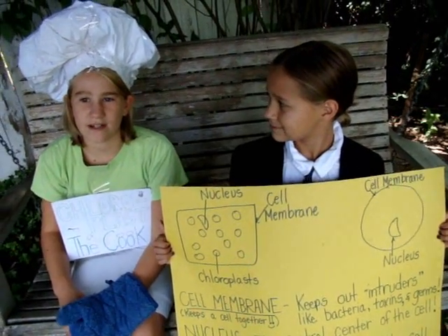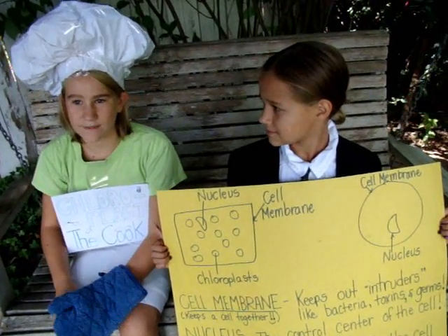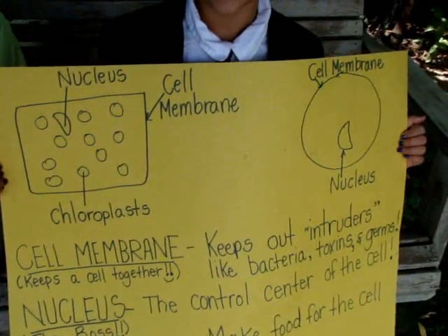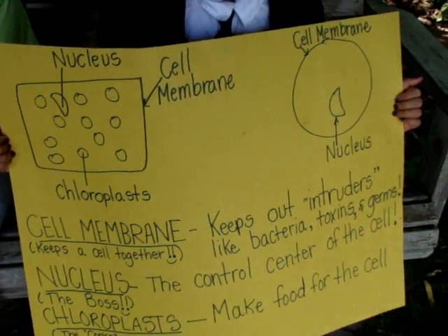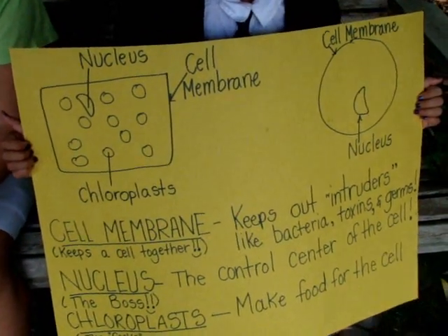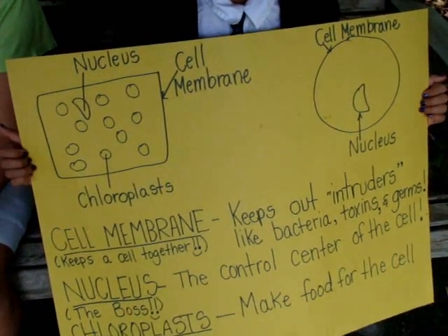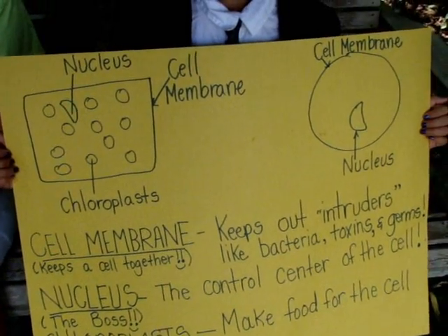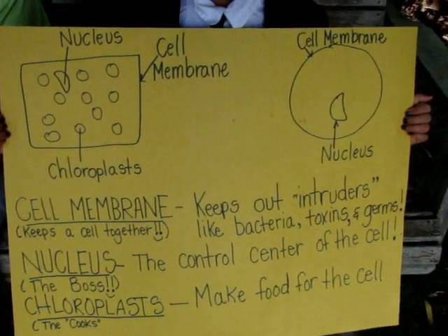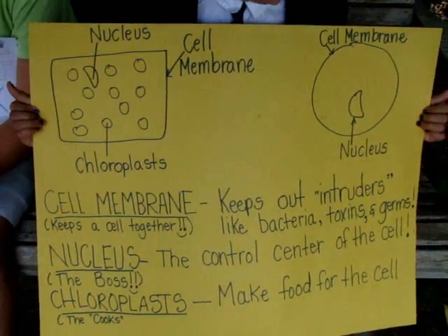In your body, there are many different kinds of cells that do lots of different jobs. Your blood has round, candy-shaped cells that carry oxygen, and blobby cells that can change shape to attack diseases in your body. Most animal cells are sort of round, and most plant cells are rectangles that are held together like blocks in a wall to hold the plant up. Another difference between animal cells and plant cells is that plant cells have football-shaped strands called chloroplasts.